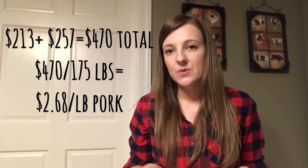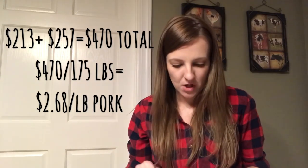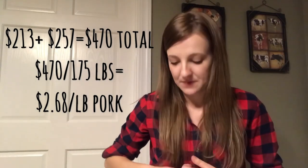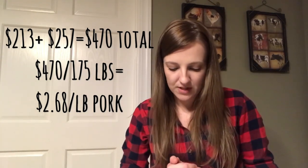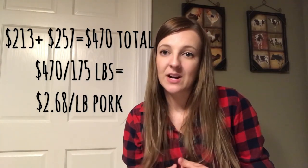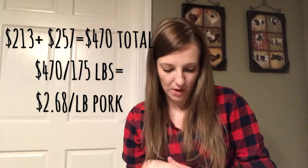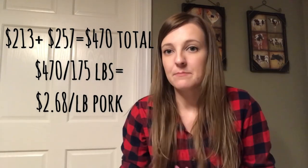In 2018 we changed butchers but prices were about the same. The butcher cost for a 308-pound pig was $213, which included 98 pounds of cured meat — the cured items cost a bit more. Using the same 57% estimate, our 308-pound hog should have provided about 175 pounds of pork. Adding everything up, the total cost came out to about $2.68 per pound.